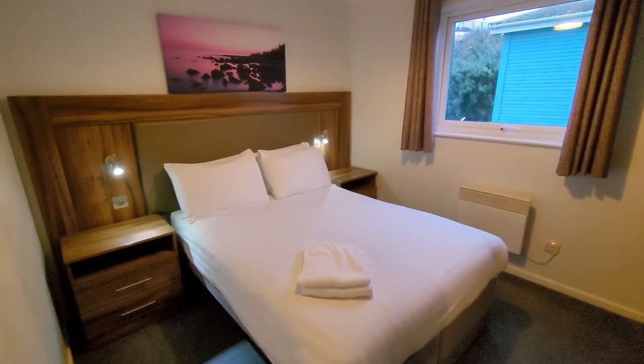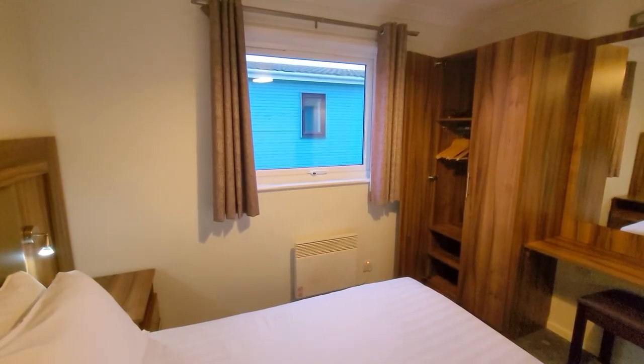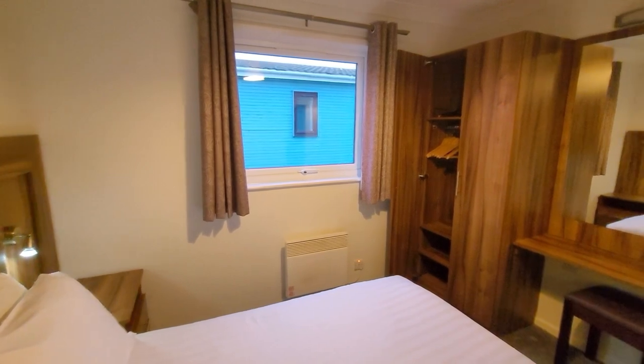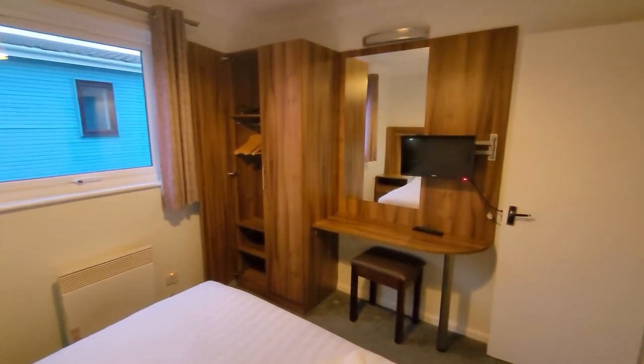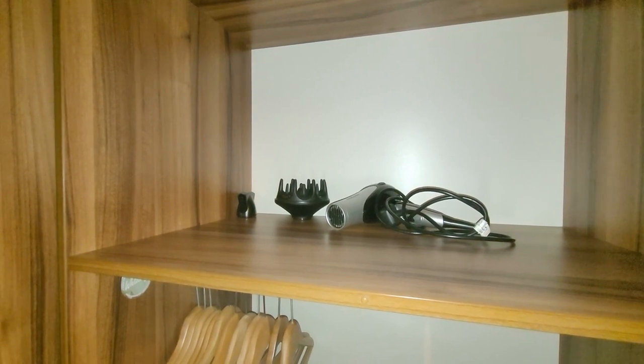In the main bedroom we've got a double bed with two bedside tables. And from this side you can see the wardrobe with cupboard space at the bottom, vanity unit and TV. There's also a hairdryer and all sorts of attachments at the top of the wardrobe.